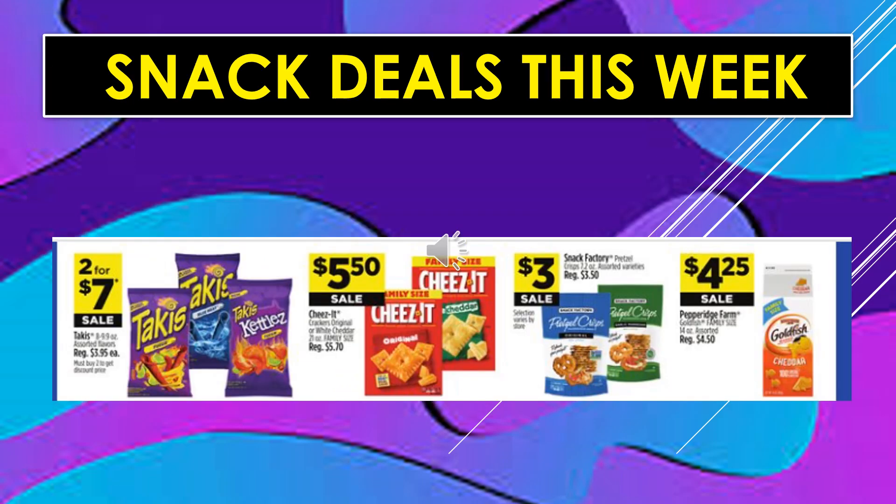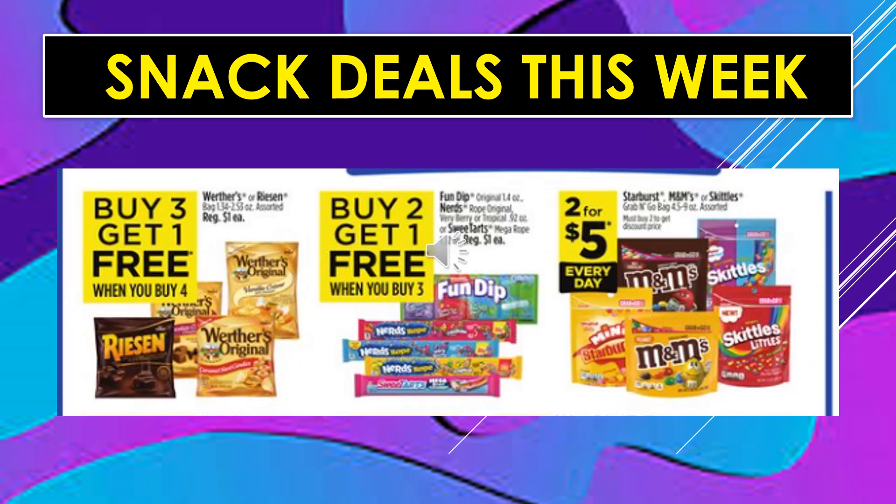Snack deals this week: Takis are 2 for $7 on sale. Cheez-It is $5.50 on sale. Snack Factory Pretzel Crisps are $3 on sale. Pepperidge Farm Goldfish Family Size Bag is $4.25 on sale. Werther's or Reese's in the bag, assorted, are buy three, get one free. Fun Dip, Nerds, or Sweet Tarts are buy two, get one free. Starburst, M&Ms, and Skittles in the grab-and-go bags are 2 for $5 every day.